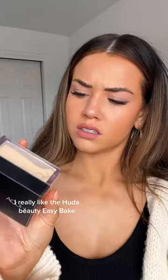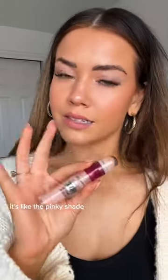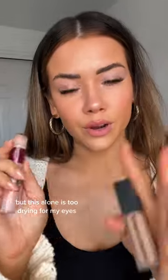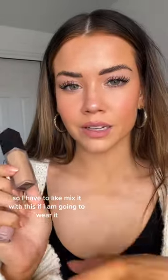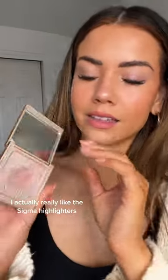To set the face, I really like the Huda Beauty Easy Bake in shade Banana Bread — this stuff will not make your makeup go anywhere. For concealer, I like the Huda Beauty Faux Filter Concealer. I also like the Age Rewind in shade 160 — it's a pinky shade — but this alone is too drying for my eyes, so I have to mix it. This concealer to spot conceal, without any foundation, looks really good on its own too.